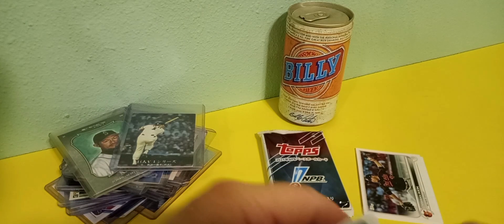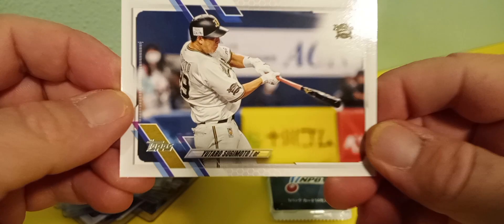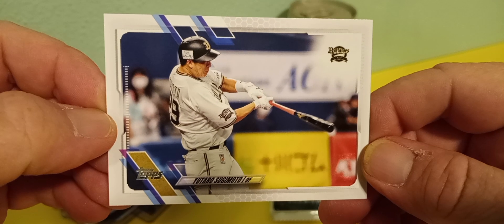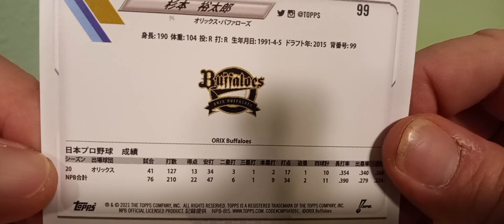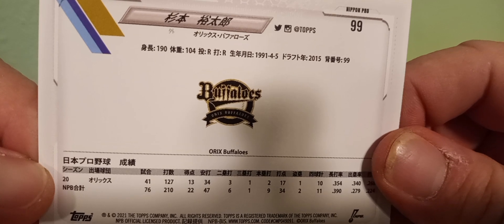Let's see the next one here. I'm not even gonna try the names, but that's a cool action shot too. Cool bat, I like the uniforms, dig the helmets. Let's see what the back of this one looks like — same thing. That's pretty nuts.